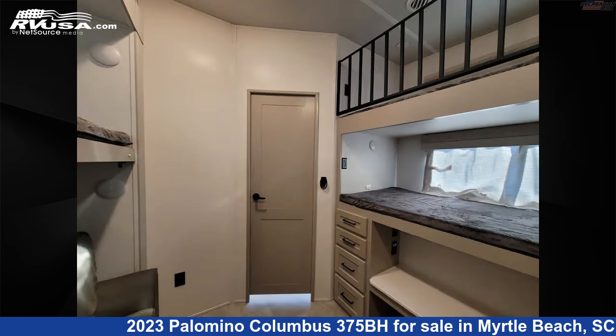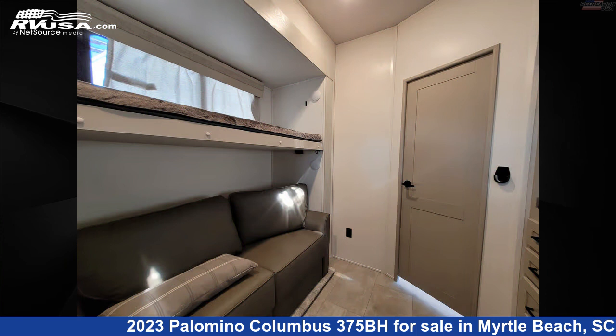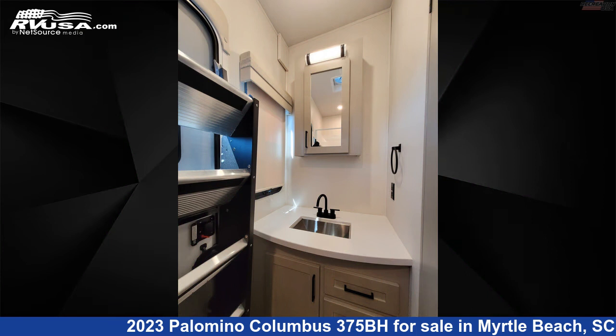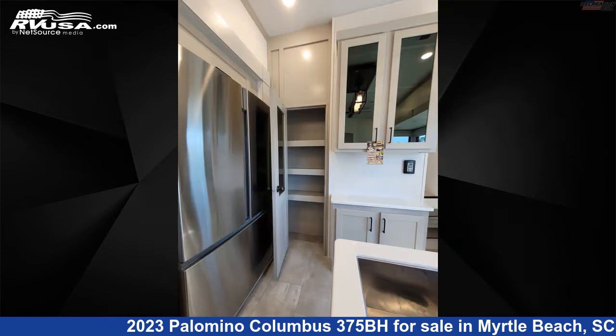The floor plan layout of this fifth wheel features a bunkhouse, front bedroom, kitchen island, mid-kitchen, and two full baths. The unloaded weight of this 2023 Palomino Columbus 375BH is 13,110 pounds.